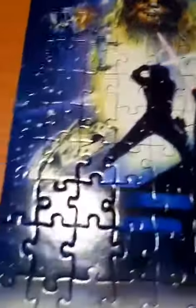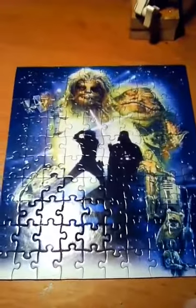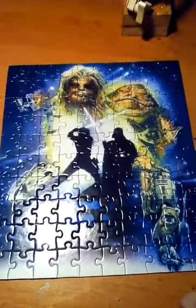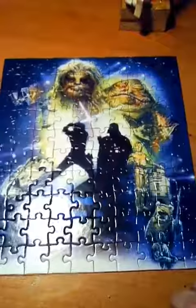Yeah, it's pretty cool. I need to get some frames and actually glue them together and frame them. Alright guys, leave a comment. See ya.